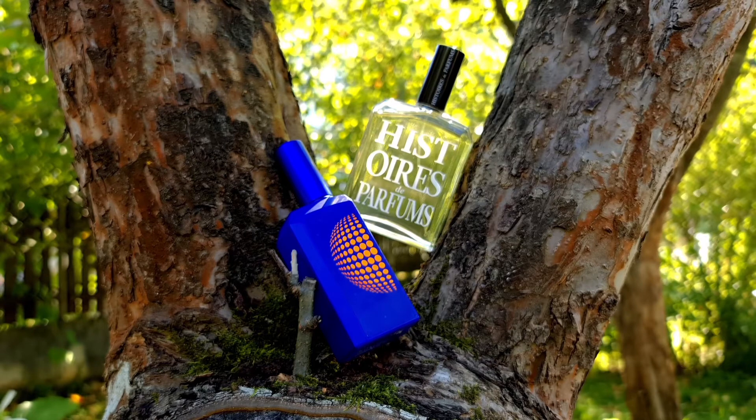You also have different ingredients: in the top notes we have Yuzu, Orange and Grapefruit. In the heart we have Neroli, Orange Blossom, Jasmine, Lotus and Geranium. And in the base we have Musk, Vetiver and Vanilla.